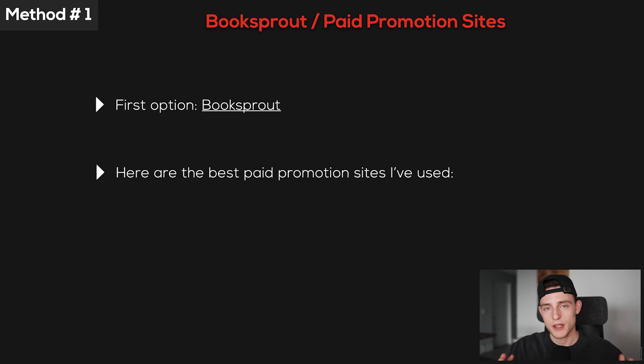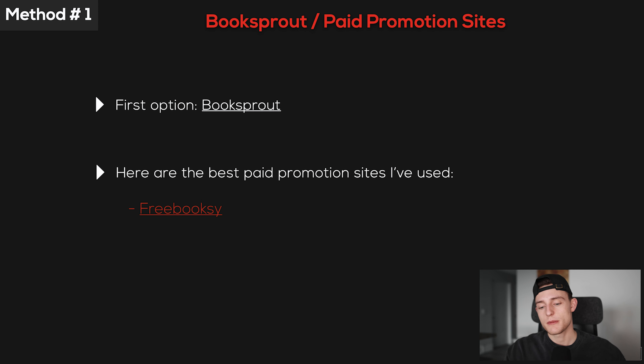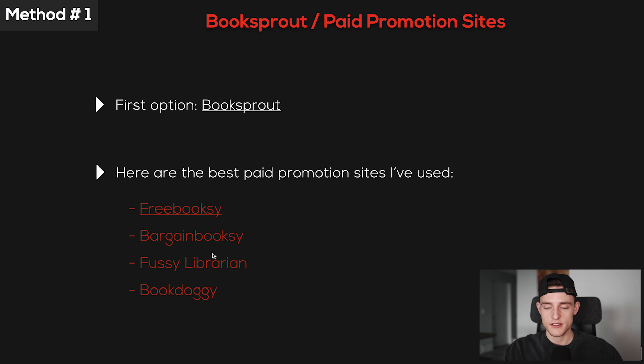It's a great way to generate reviews in the beginning if you're just starting out with no list and no idea how to get reviews. Additionally, you can utilize paid promotion sites when your book is already live. The best sites I've personally used are Free Booksy, Bargain Booksy, Fussy Librarian, and Bookdog. These four have gotten me the most downloads and reviews. Basically you give them the link to your ebook, price it at 99 cents, and they promote it to their list on a specific date — these services have gigantic lists of readers ready to download books from their email newsletter.